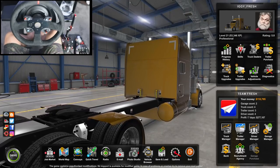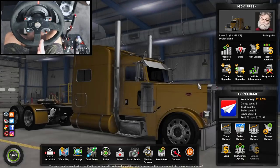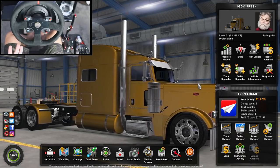What's going on, T-Fresh? Welcome back to a new American Truck Simulator video. Today, we're going to be buying the most expensive trailer in the game. I'm really excited about it.